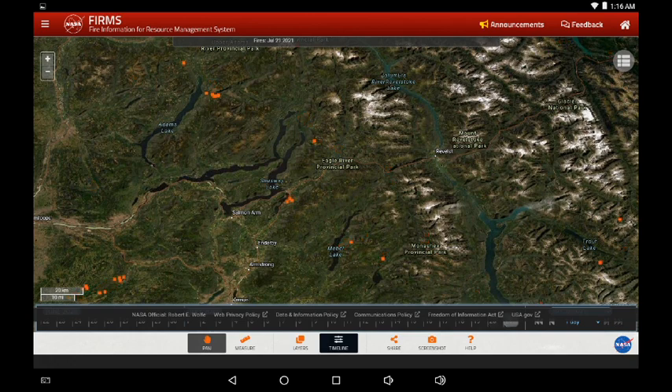We've moved up to the north Okanagan, the Shuswap, and rolling into today. It's difficult to see at this altitude — I would recommend going to the link below in the description to the NASA FIRMS system and zooming into the area where you'll be able to see more detailed satellite imagery.